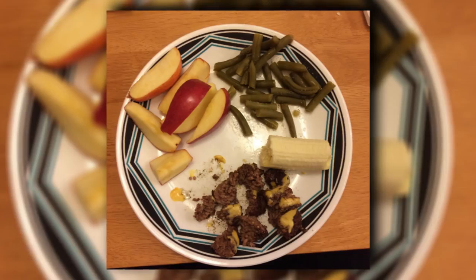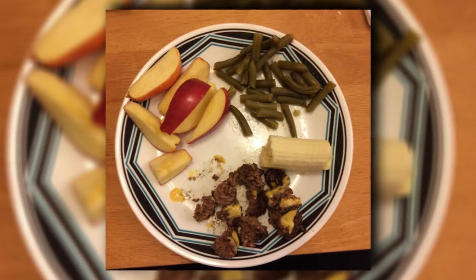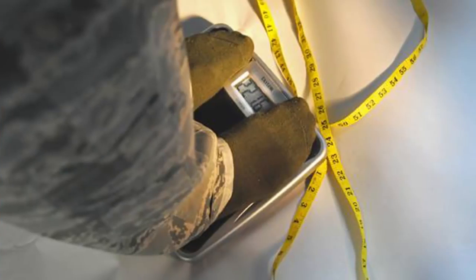This might seem like a big deal for some; however, it's very low in calories. Consuming fewer calories is what will help you to lose the weight.